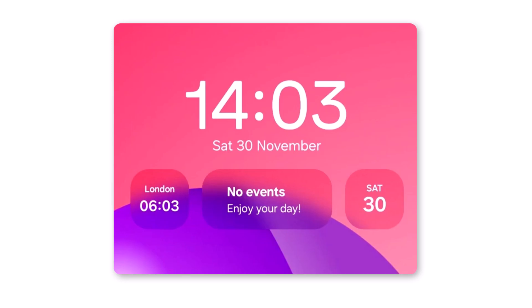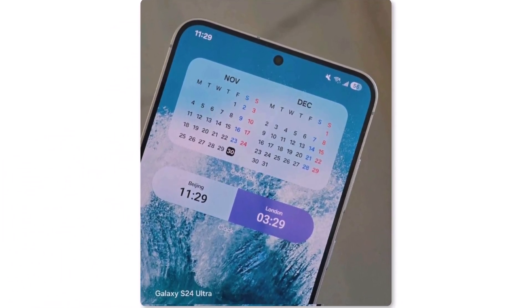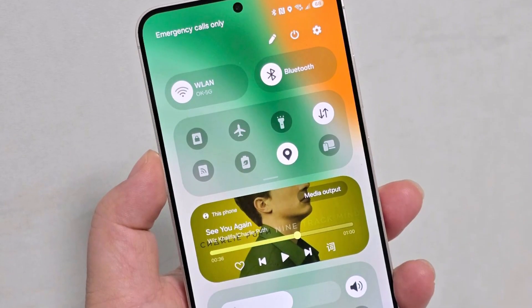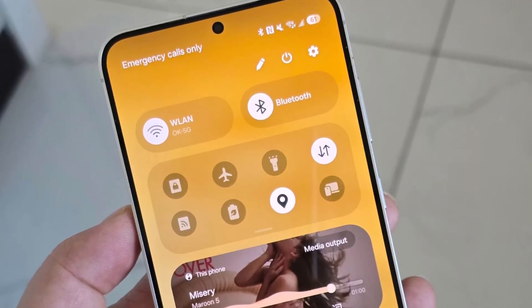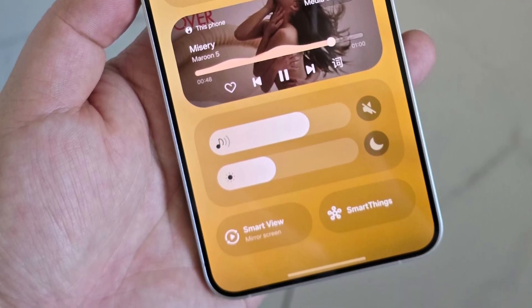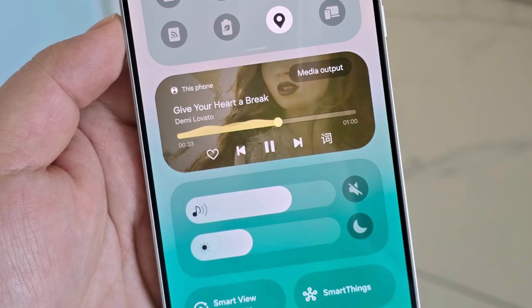Speaking of the lock screen, One UI 7 will bring new widgets in various sizes, as well as transparent widgets for the home screen. Ice Universe recently shared an image showcasing a redesigned quick panel with a new layout, and this aligns with the official promotional material. The updated quick panel features horizontal bars for adjusting volume and brightness, and these sections are fully customizable so you can arrange them according to your preferences.